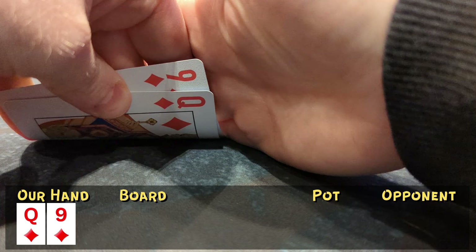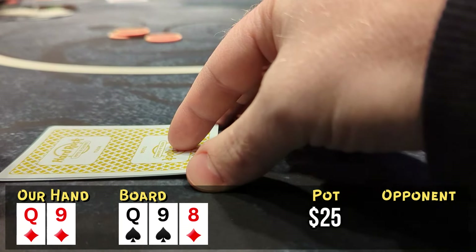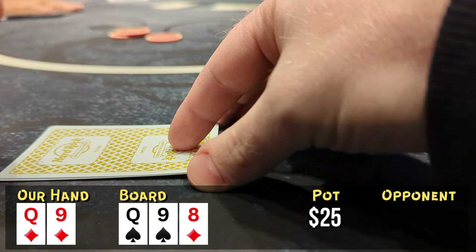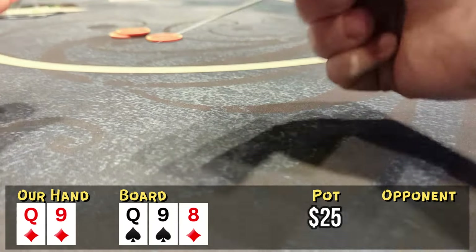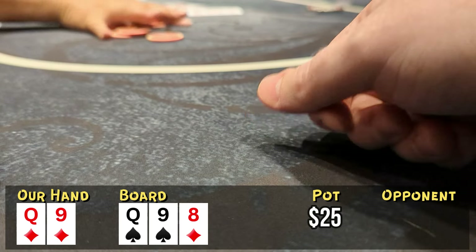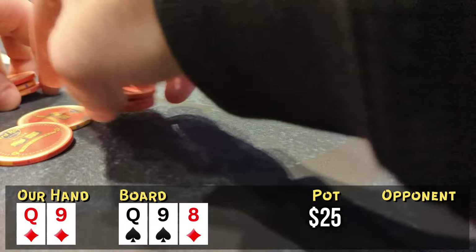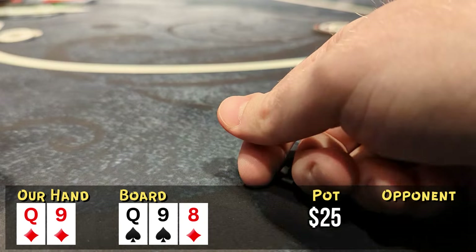A little late hitting the record button — we've got queen-nine of diamonds from the big blind. I call $5 pre-flop and go several ways to the flop, which is a great one: queen-nine-eight, so we're flopping two pair. The small blind checks, I bet $15, and we're hoping for some action. Unfortunately we see one fold, two folds, three folds — everybody folds. We take it down, but not nearly the pot we were hoping for after flopping top two pair.